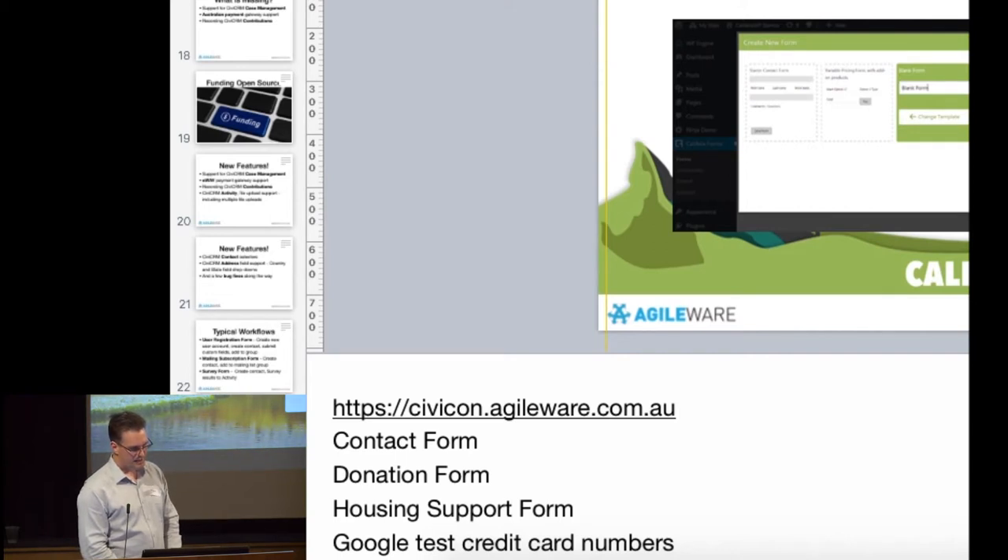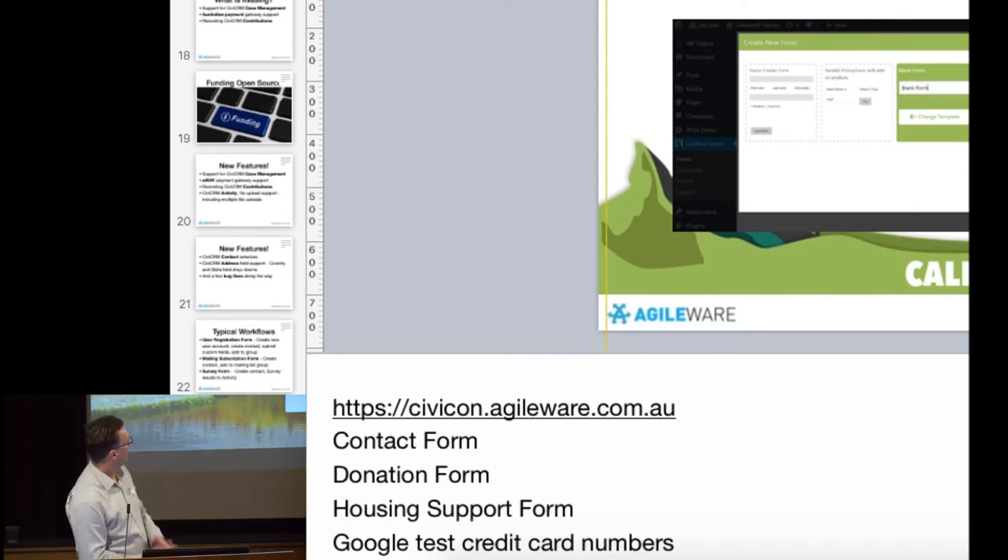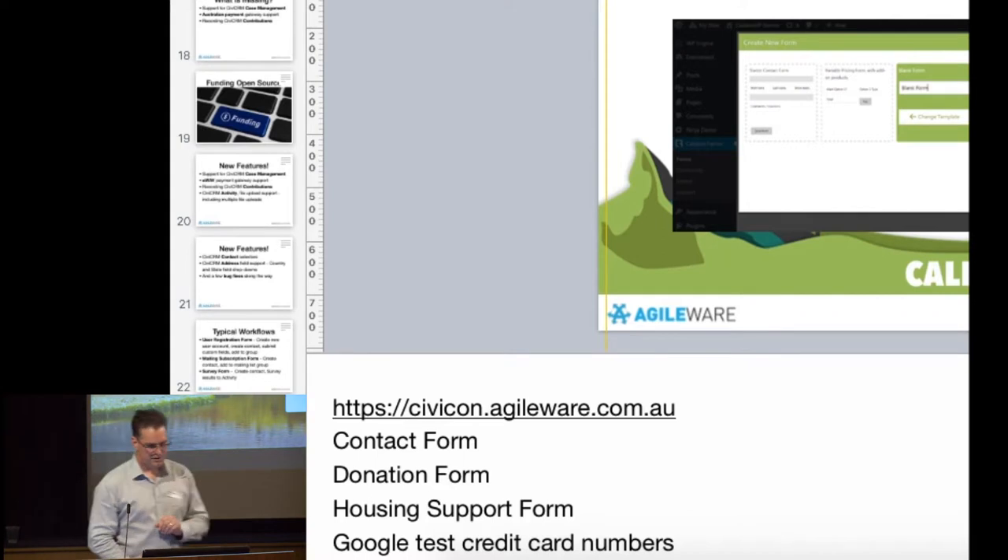On the WordPress side we have Caldera. Here are our three forms. Starting with the contact us form — the simplest one. Here you have the form builder. You can set up introductory text, labels, put in some HTML. You can add fields, choose field types, give them names. The design is responsive out of the box. You can add columns and rows, set fields as mandatory or optional, and set up rules so fields dynamically show and hide based on input.